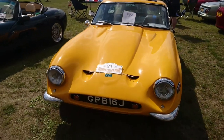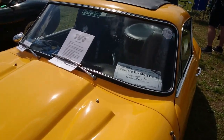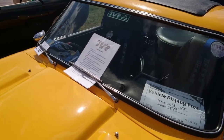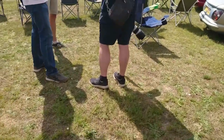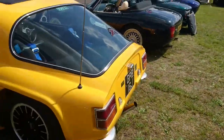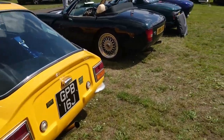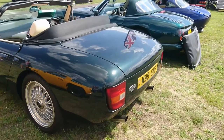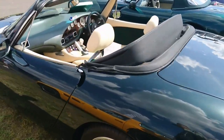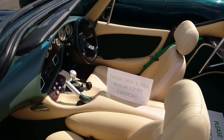Then a very early one — it's a Vixen Series 3 from 1971. What engine has it got? It's a crossflow 1.6 Ford engine, and those are I think Mark II Cortina rear lights. Then another Griffith — I think there are Ford Escort Estate Mark IV rear lights on that one.